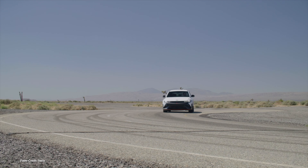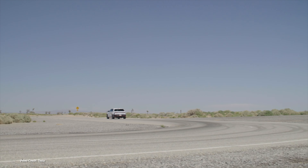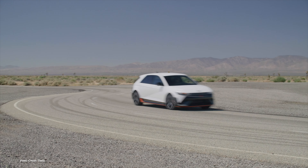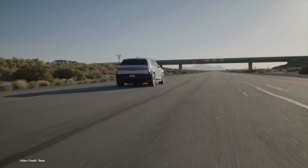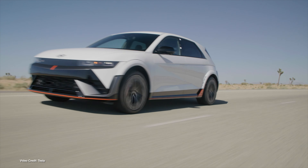Because the Ioniq 5N adds even more power to the mix, with an always-available 448 kilowatts — 641 horsepower at the wheels — as well as its N-Grin boost mode that pushes output up to 478 kilowatts, 641 horses.